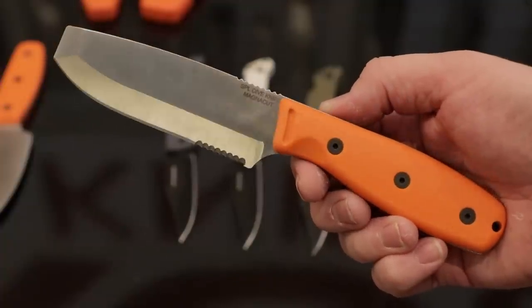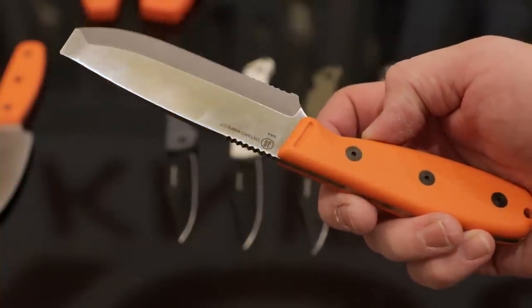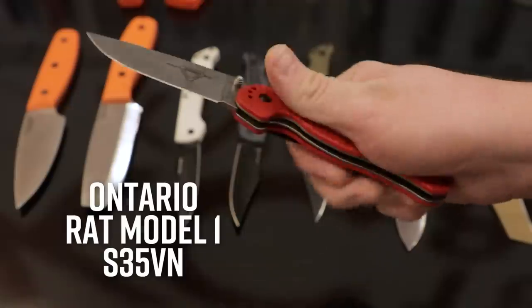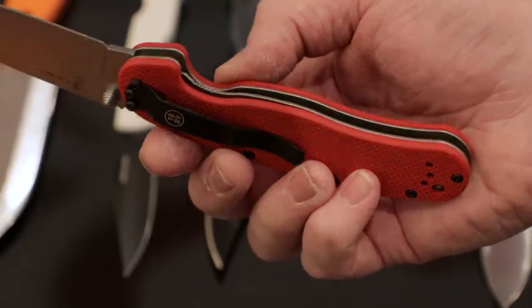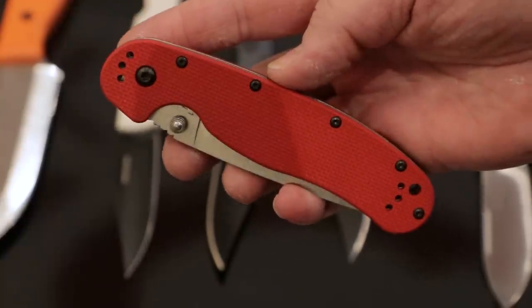Now Ontario. The SPL series was certainly a big deal — orange G10 handles on a fixed blade with Magnacut steel at a fairly decent price — but the S35VN version of the RAT 1 is the real special winner for them this year. It's the old reliable RAT 1 that never complains and always gets the job done, now with a premium stainless steel. It still has the full stainless steel liners, the nice full grip, and you've got red G10 now — the first time we've seen G10 on a non-assisted version of the RAT. It's going to be the same workhorse you know and love, but with more edge retention. Very, very cool.